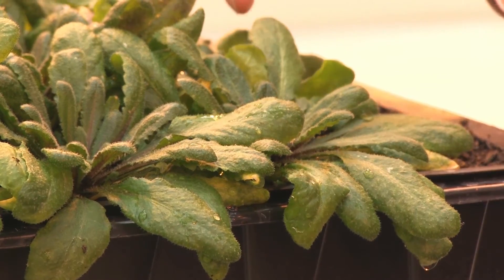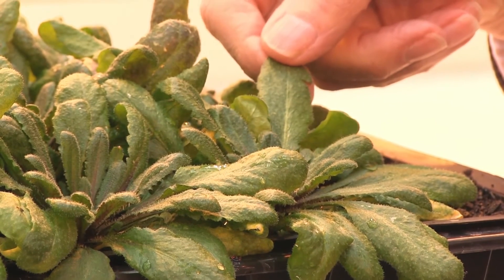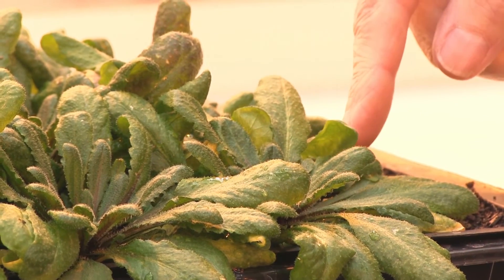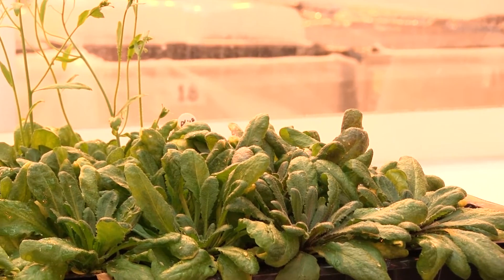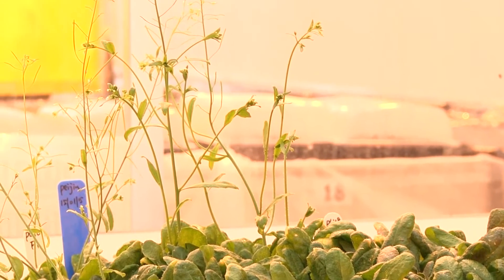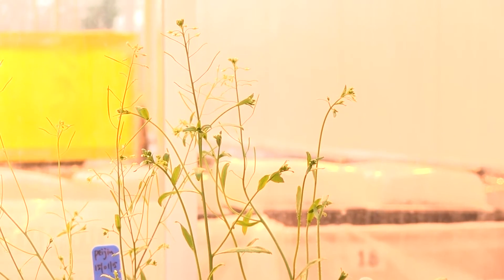We of course are interested in the types that actually require winter — these ones here. These plants flower very, very late. They're quite happy; they keep making leaves and grow quite happily, but they just don't flower until they've had a prolonged period of cold. By looking at the comparison of these winter types and spring types, we've been able to define the genes that determine the requirement for cold.